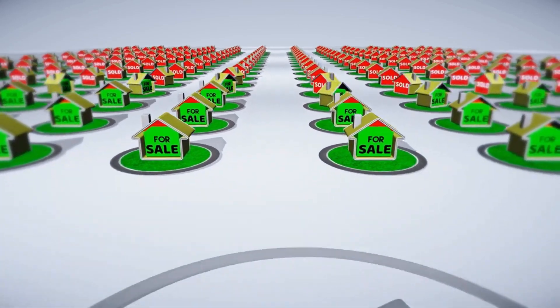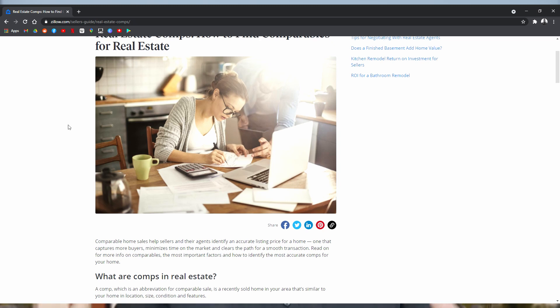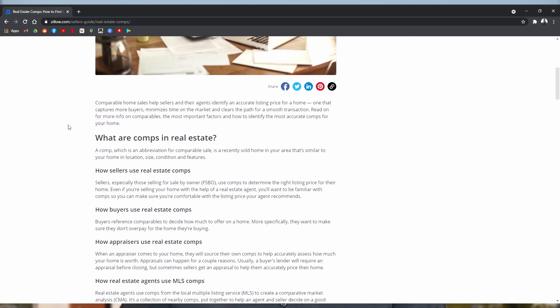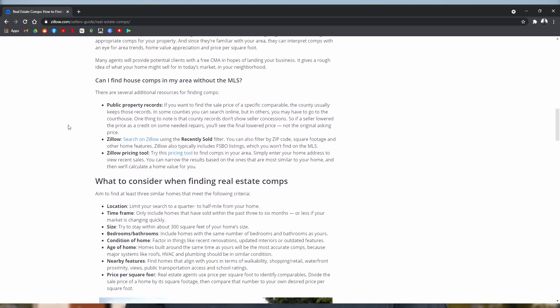Basically what I do is look at what has sold in the immediate area. I try to find similar houses or as similar as possible. Here in Maine, sometimes it's difficult because we can get into more rural areas and there may not be a lot of sales in the immediate area. Overall, what we try to do is find something within the same town, similar square footage, similar amount of bedrooms. We try to find three or four similar properties that have sold within the last six months.